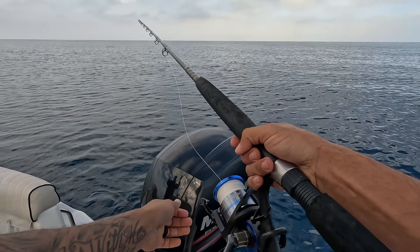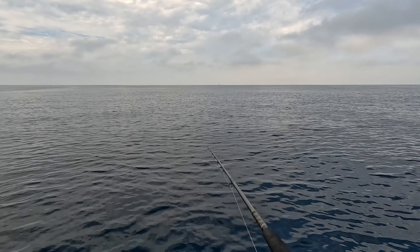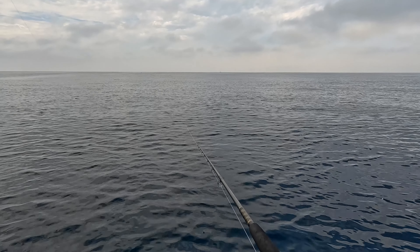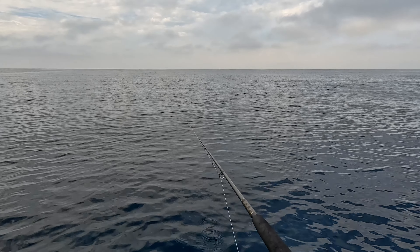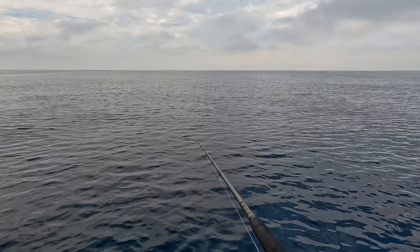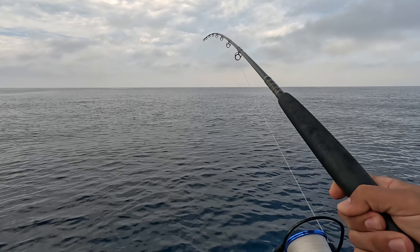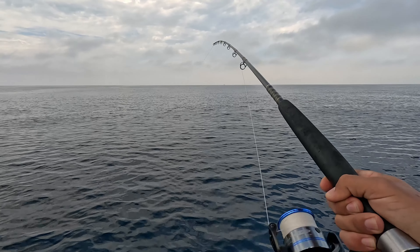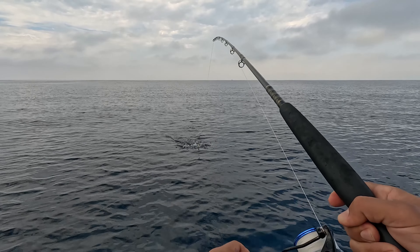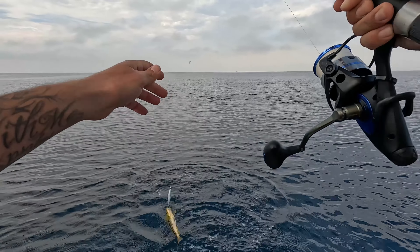Step up to the plate — no poles were harmed in the making of that cast! There we go, little guy. When Fred tells you to cast in a spot, you listen.